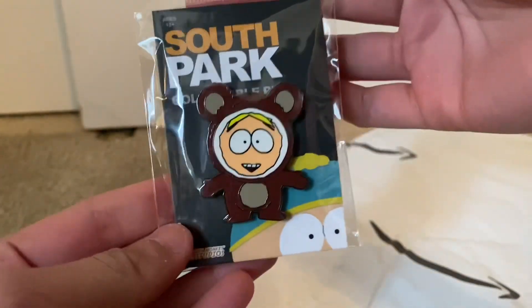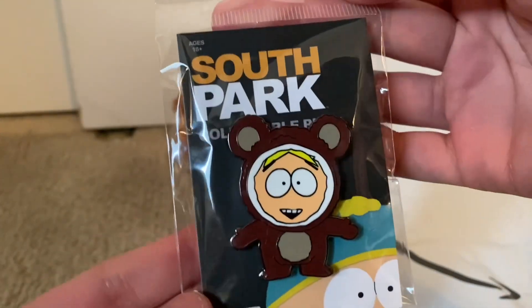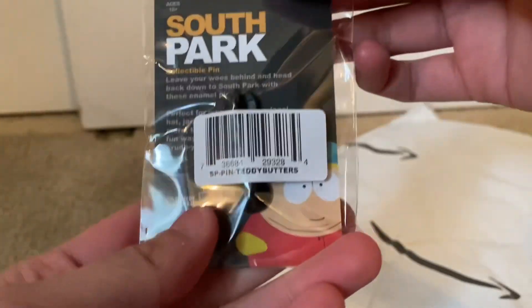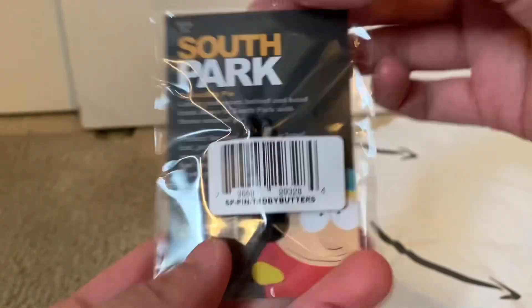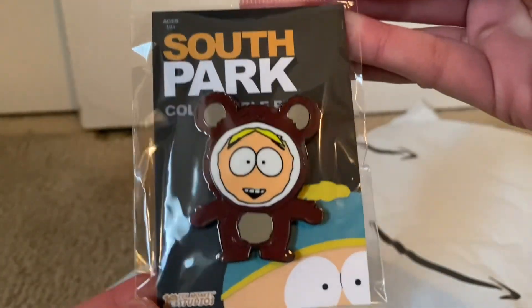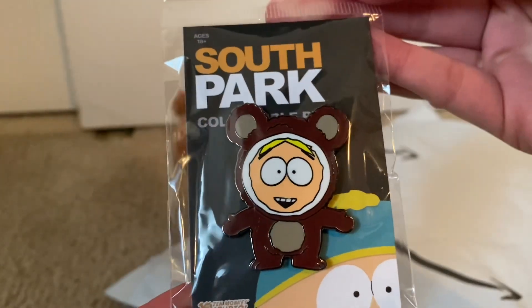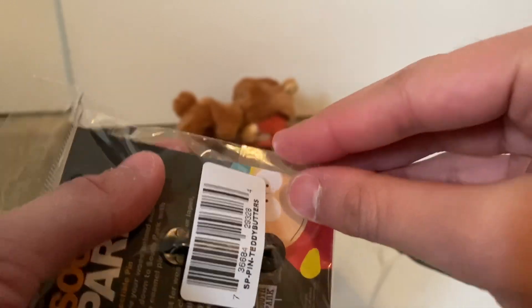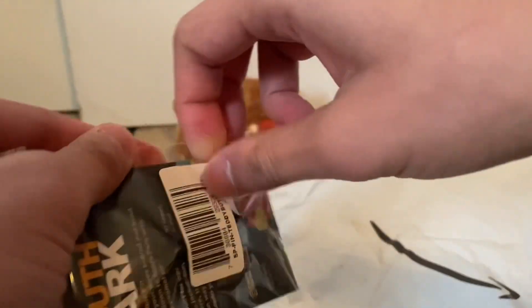Anyway, here we have Butters from that one episode where he wears a teddy bear outfit. He's very adorable — in this one you can see he is smiling and he's pretty happy, despite him being pretty lost about everything that's happening to him in the episode.